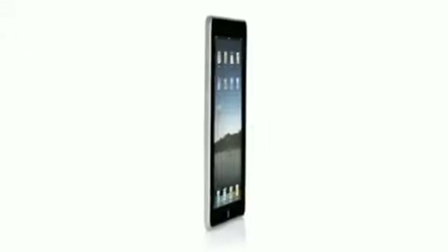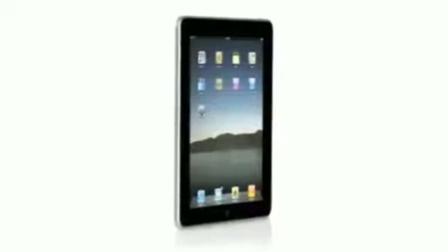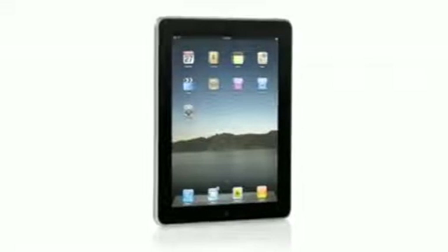One of the most important features we designed in the iPad was an affordable price. Usually when you get the brand new, latest technology, it starts at a high price, and over time it gets more affordable.